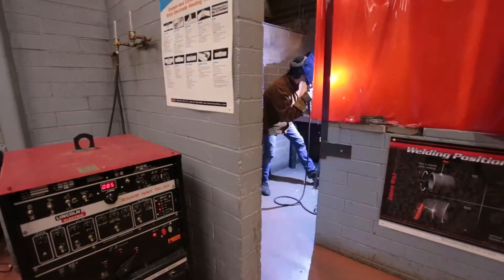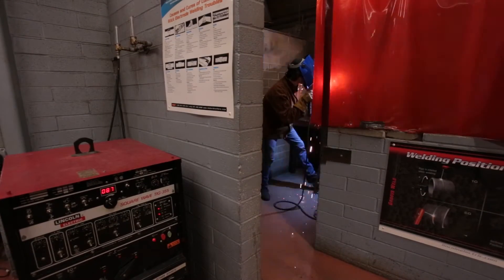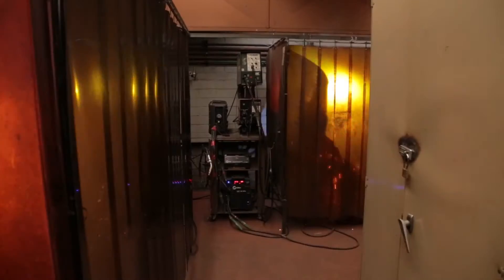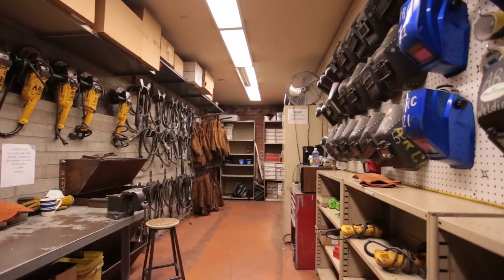The welding machines we have right now are mainly Lincoln and Miller. We don't go with one brand because we don't know what the student is going to use out there. We have many different types of machines — we're trying to align with industry, find out what they have and what they're using, and bring that in here for the students to learn. Working with a number of different machines enables me to get ready for what's out in industry.